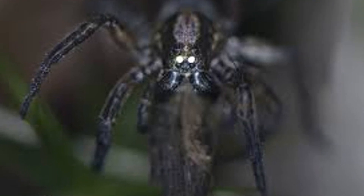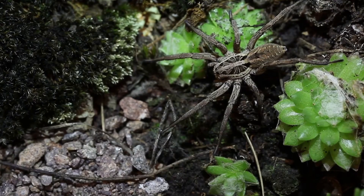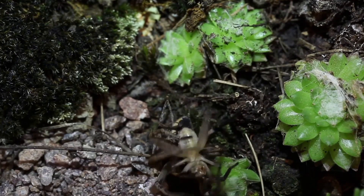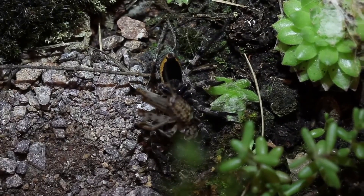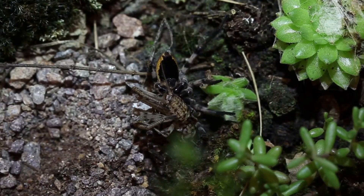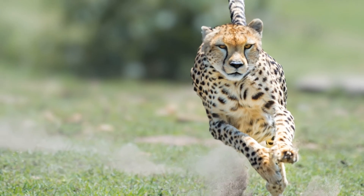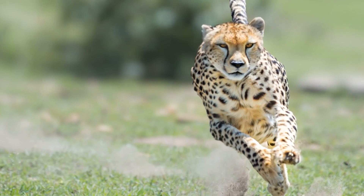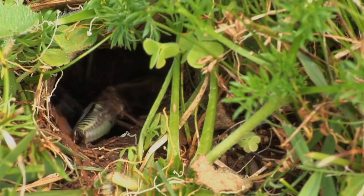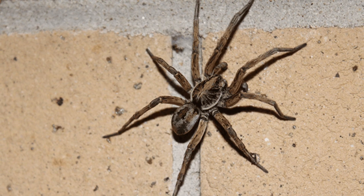Number four: the element of surprise is crucial for any ambush predator, but it is only one weapon in the wolf spider's arsenal. When the moment is right, these cunning hunters transform from motionless observers into lightning-fast pursuers. Imagine a cheetah, sleek and powerful, tearing across the African savanna in pursuit of a gazelle — now imagine that same explosive speed and agility scaled down to the size of a spider. That, in essence, is the wolf spider's secret weapon.